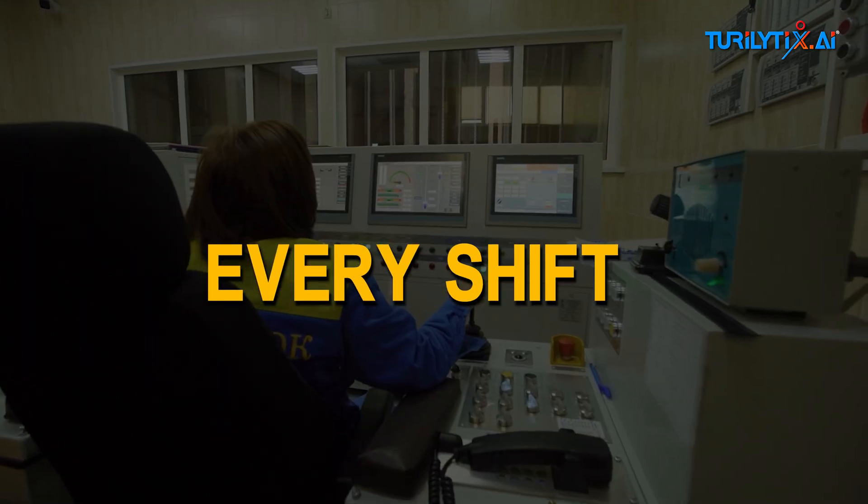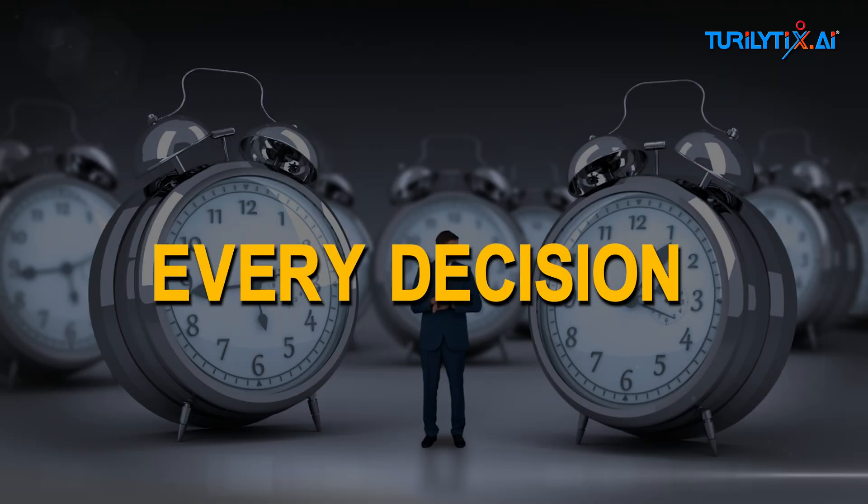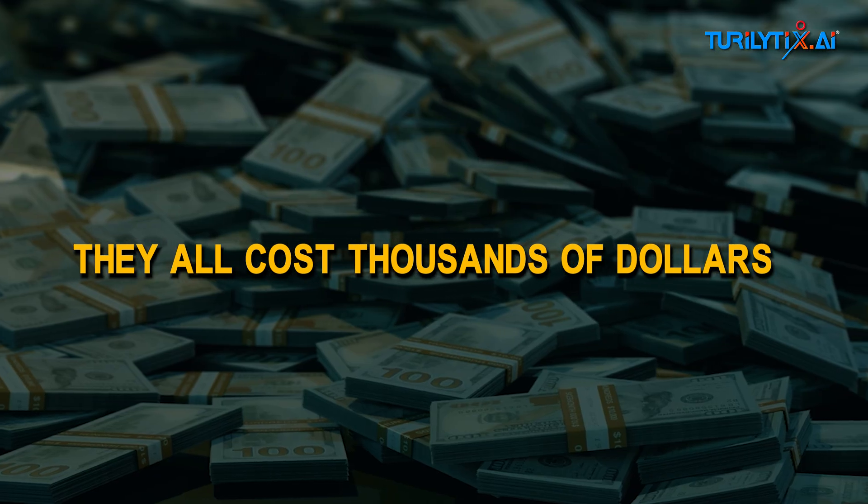Every process, every shift, every minute, every decision, every delay, every error — they all cost thousands of dollars.